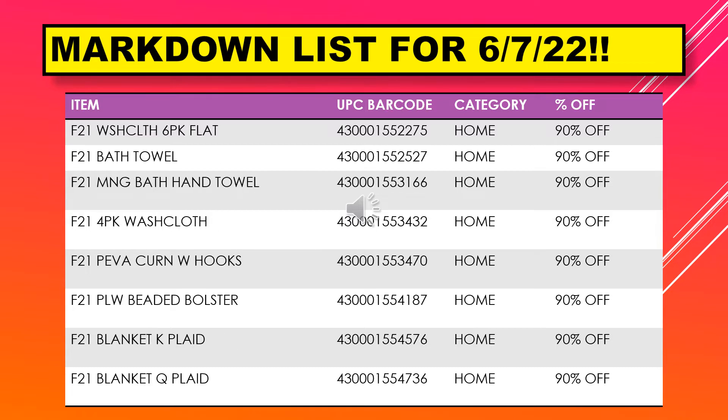Continuing with the markdown list for June 7th, we have washcloth six pack flat, bath towel, bath hand towel, four pack washcloth, piva curtain with hooks, beaded bolster, blanket plaid in K and Q sizes.